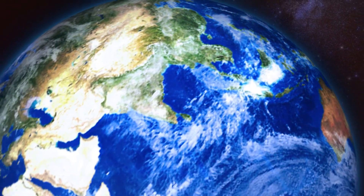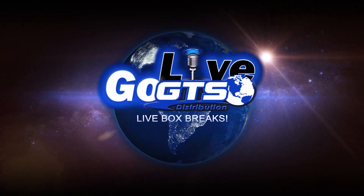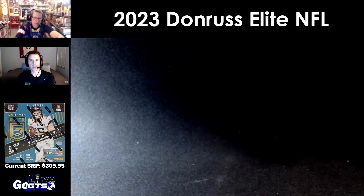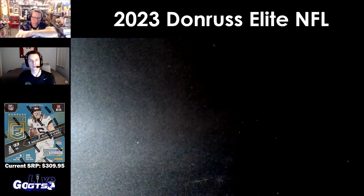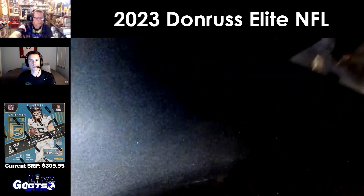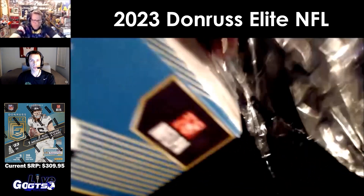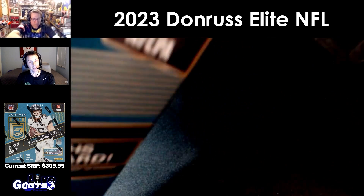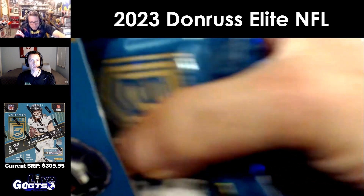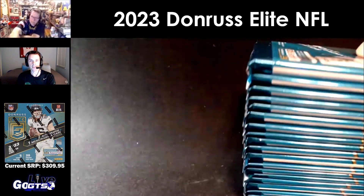Don Ross Elite — two autographs and one memorabilia card. We have one tweet giveaway tonight on the go via the GTS Live X account, so go ahead and retweet, make sure you're following us, and watch until the end of the show to have a chance to win the hits from all these boxes — nine boxes tonight. We've already had some huge hits including that Cooper Cup you just saw out of the Luminance box, but we have this great Donruss Elite box right now that Rob is ready to dig into.